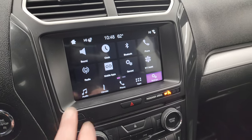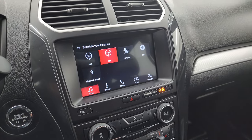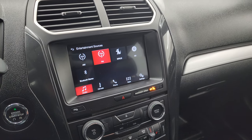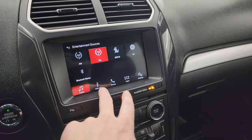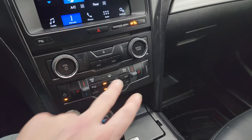It comes with the SYNC 8-inch radio. You get AM, FM, and SiriusXM radio capabilities, as well as a CD player and Bluetooth capabilities. You have your climate controls including your heated steering wheel button, and your heated seat buttons down here.